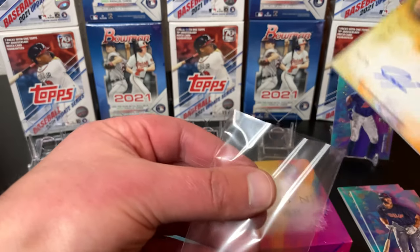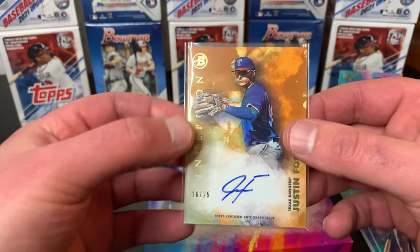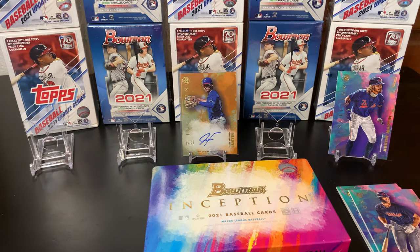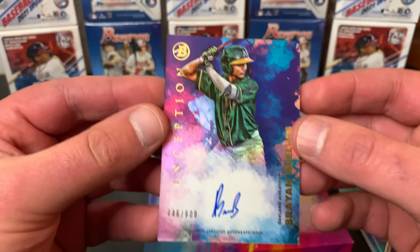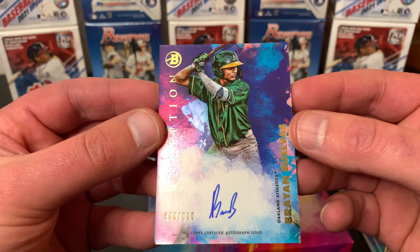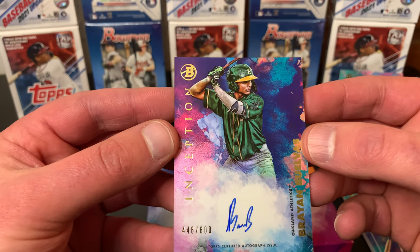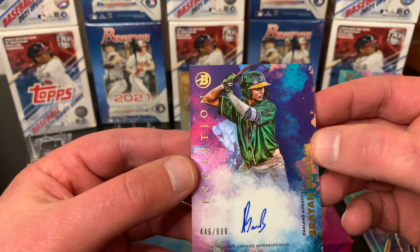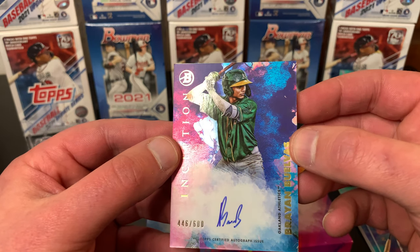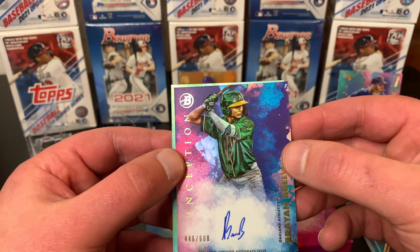Let me put this guy down and put him in a little sleeve. Here's your gold card, number 25 — always going to get a gold auto, that is pretty great. Here is auto number two. I think this is Brannion — these are numbered to 600. I think this is just your base autograph card, but that's pretty cool. It has a nice shine, so it's like a kind of refractor autograph. That's pretty cool.